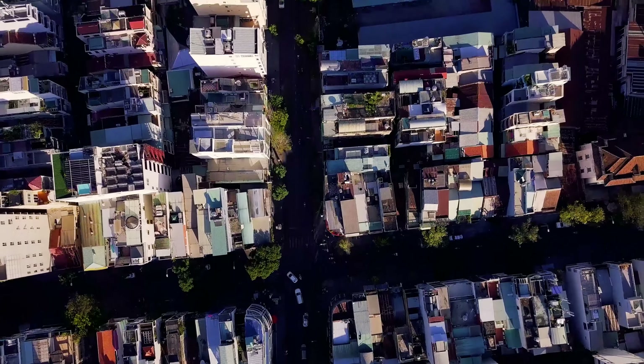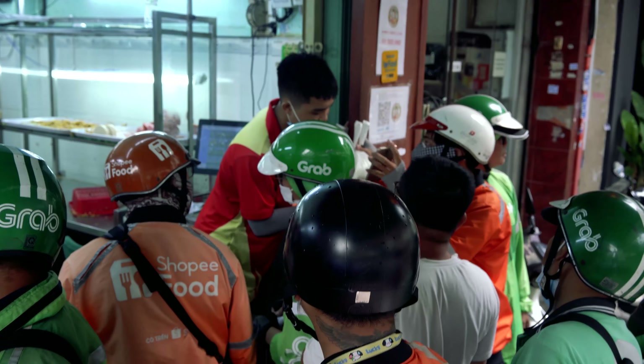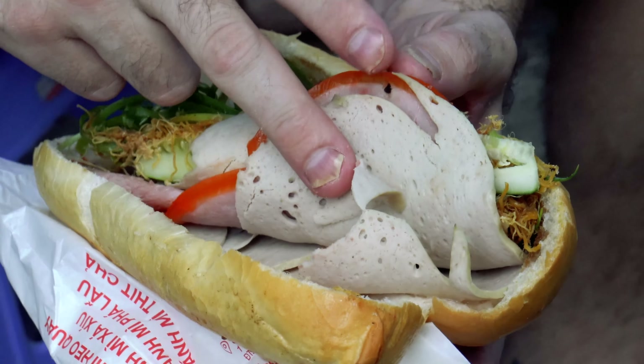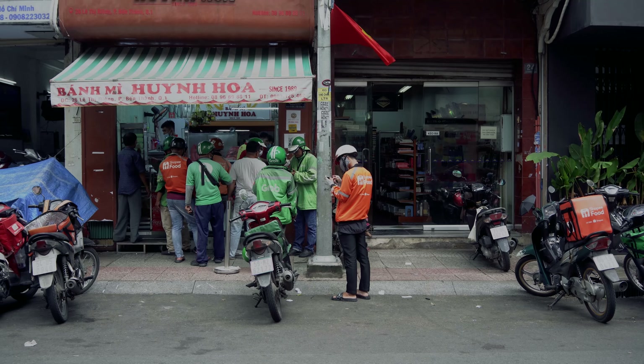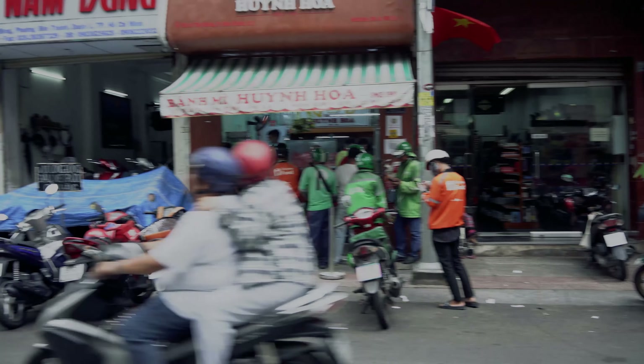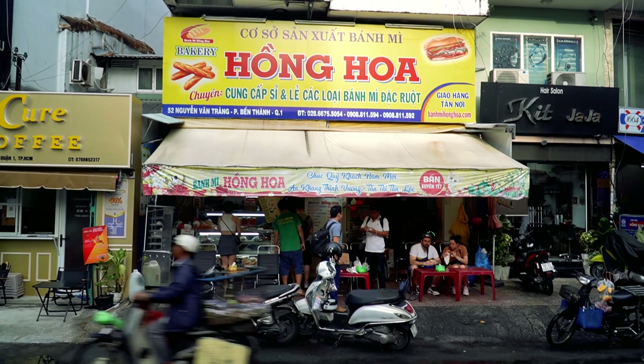This is a fantastic sandwich. We're going to head down to District 1 now and try four of the most famous, busiest banh mi locations in all of Saigon — home of the banh mi. But this sets a high standard. We have four more competitors coming up. First, we're going to the classic: the most famous, busiest banh mi shop in Ho Chi Minh City — Banh Mi Huynh Hua. After that, we're going to go to another stop close by near Boi Bien Street: Banh Mi Hong Ha.